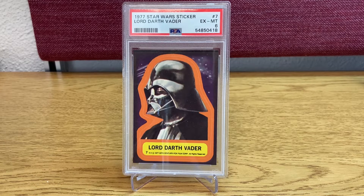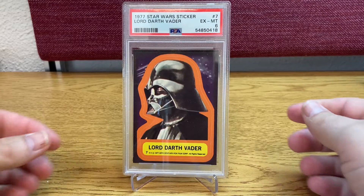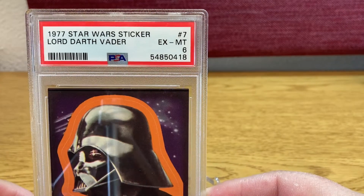Hello YouTube! This is Fernando from MyShighull Collectibles and today I have some mails. My recent purchase is this beautiful Star Wars